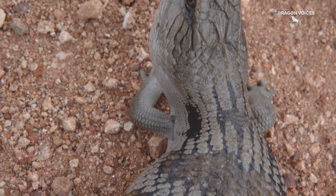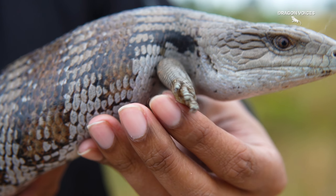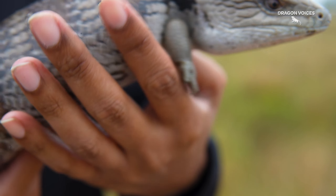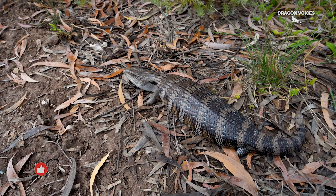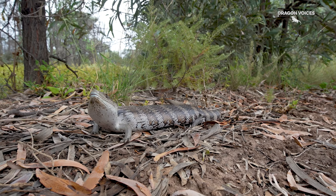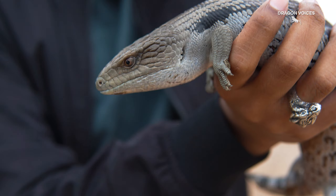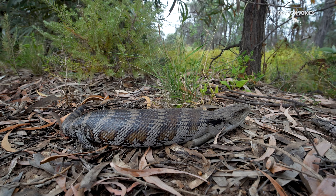You might be wondering how an animal like this defends itself against danger. After all, with stumpy feet like those, Blueys aren't going to outrun most predators. Instead, they'll pretty much puff themselves up to appear bigger, while hissing and opening that huge mouth of theirs to reveal that signature blue tongue. Potential predators would likely avoid such an aposematic defence, giving this lizard a chance to escape.